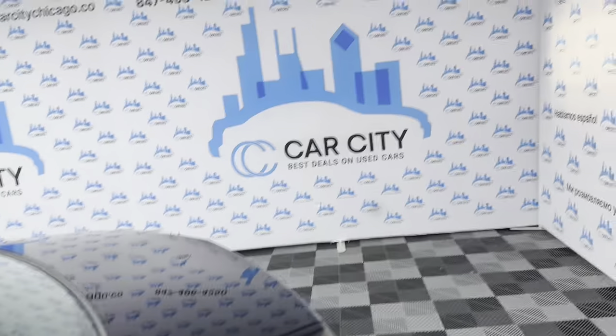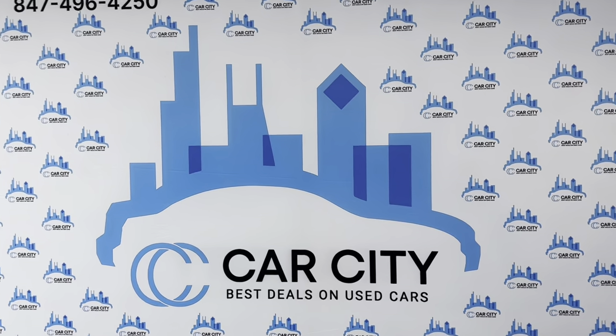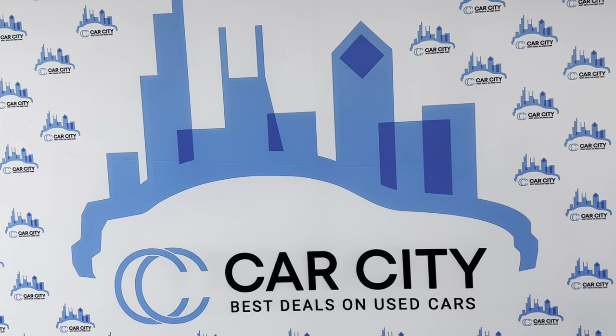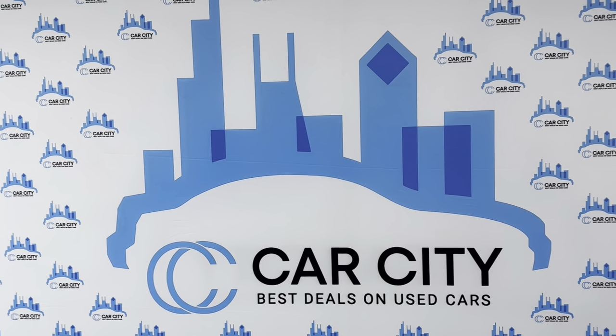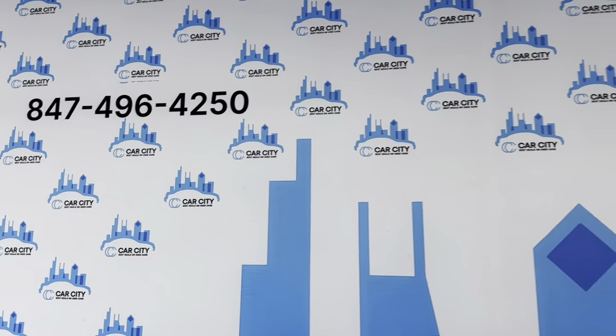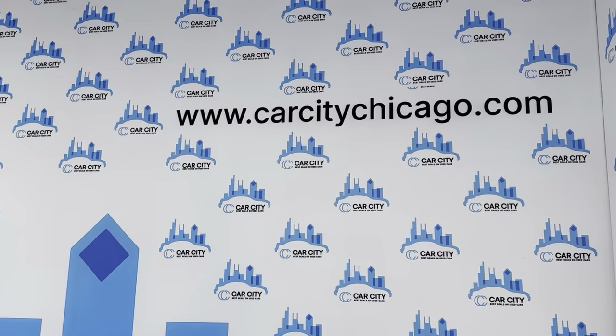So if you guys have any questions or would like to schedule a time to test drive — it's beautiful, super nice and clean, 2015 Mercedes-Benz E350 4Matic — please give us a call. We're Car City Inc. out of Palatine, Illinois. Phone number: 847-496-4250. Check our website, carcitychicago.com, for more information, pictures, video, and a free Carfax report.